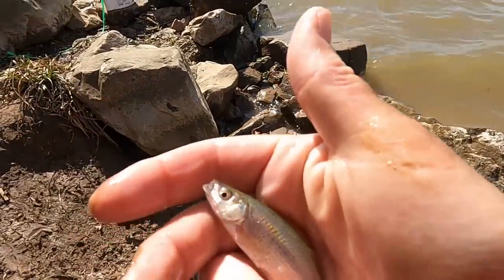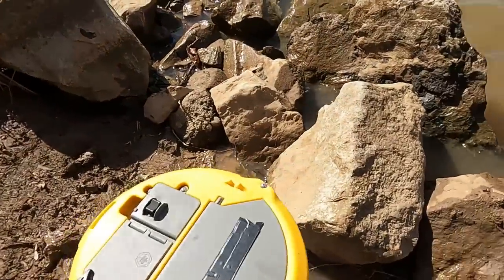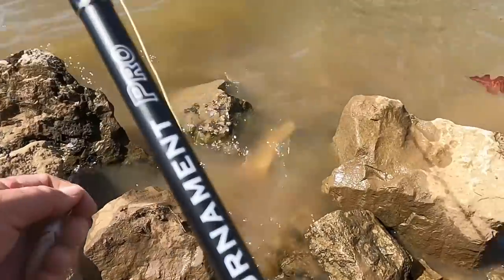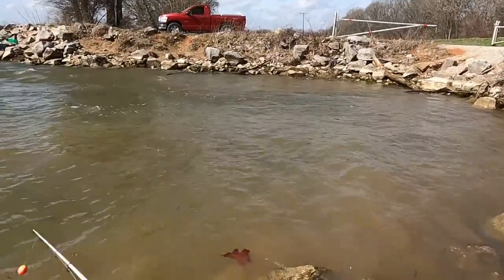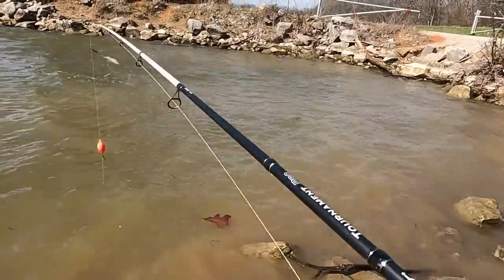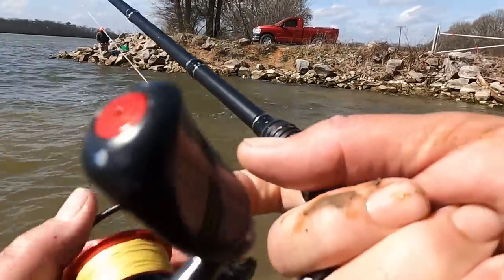These little golden shiners right here that we're fishing with today — now these minnows, these golden shiners, they farm raise them out in Arkansas, and they sell them wholesale to these tackle stores. I call them bolt man.